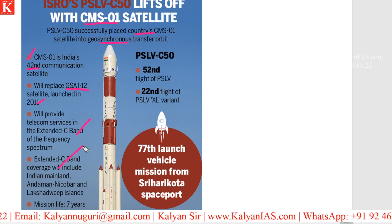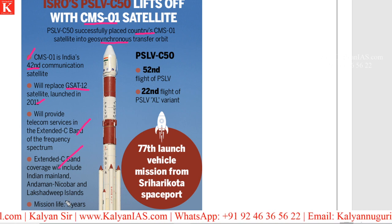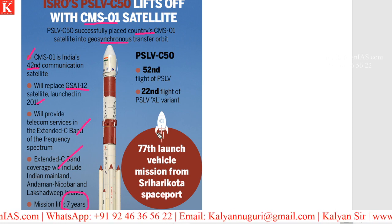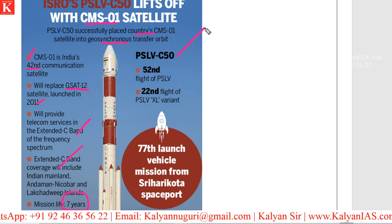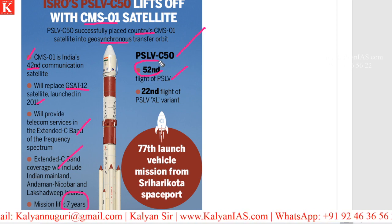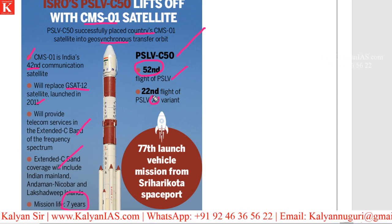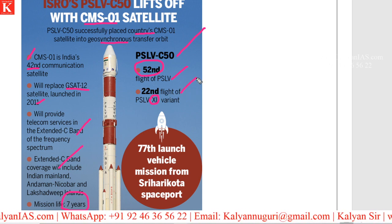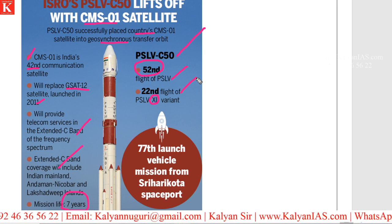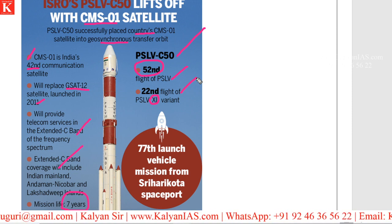The mission life of CMS-01 is 7 years. With respect to PSLV C50, this is the 50th time PSLV has been flown. In the PSLV XL variant, this is the 20th flight. So altogether in PSLVs it is the 50th time it has been launched by ISRO.